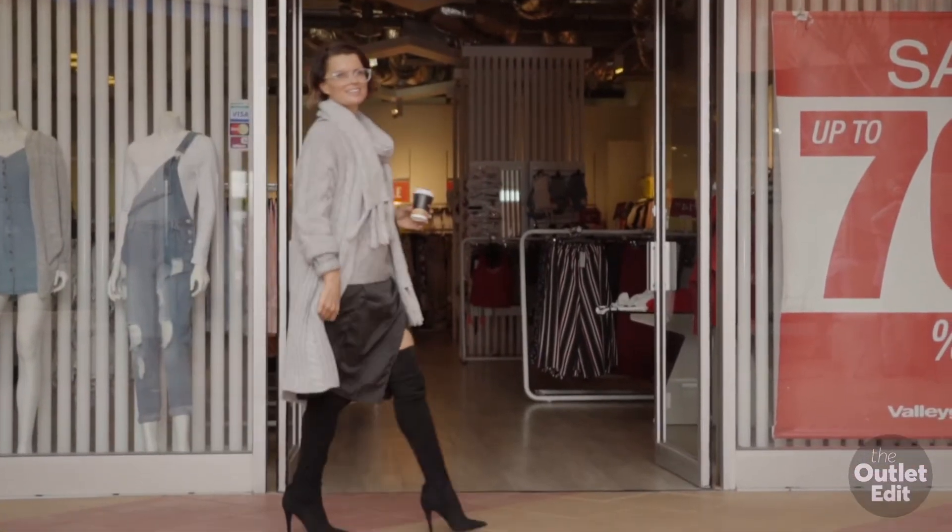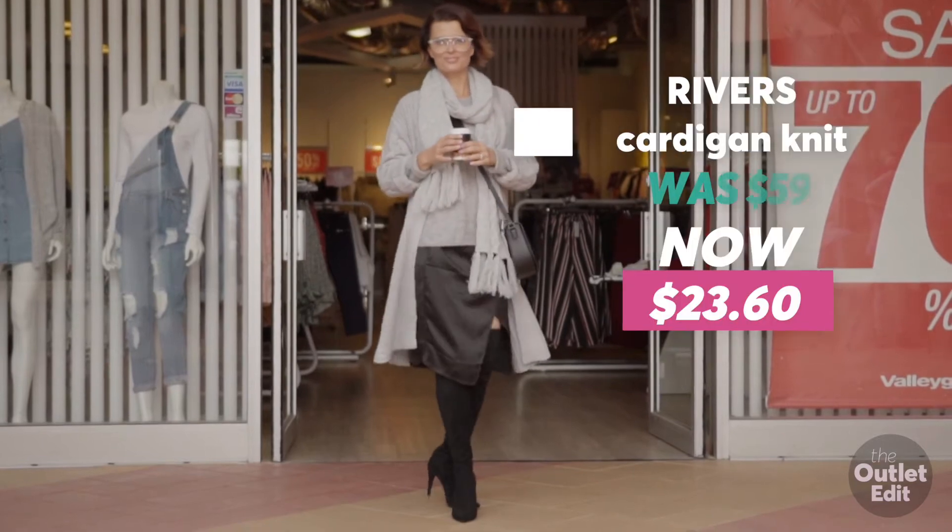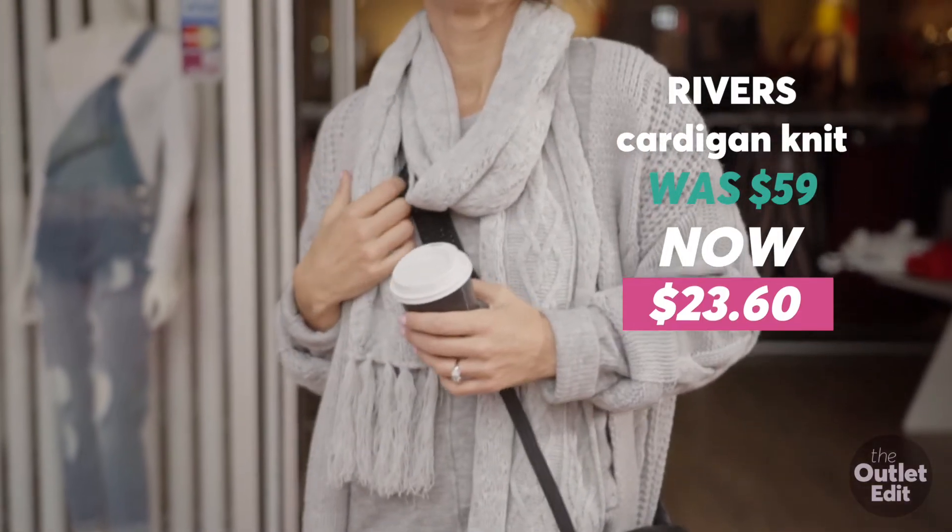Keep toasty and warm this winter by layering knits in the same colour tone. How good is this cardi from Rivers, now under $25?